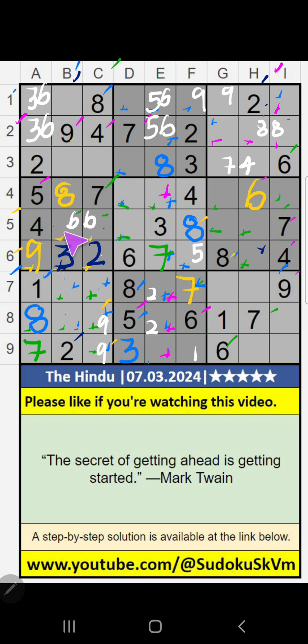Then 4th row, 2 numbers are remaining: 1 and 6. It will come in any one of these cells. We will confirm later.